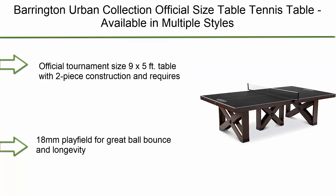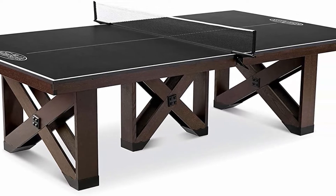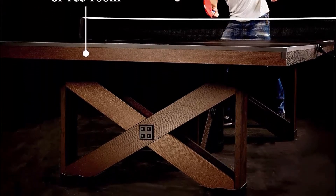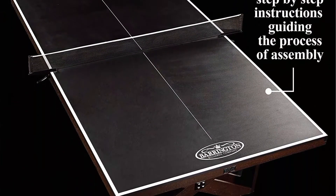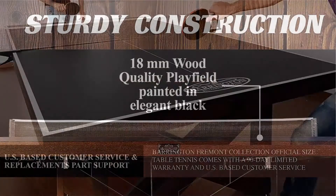Number 10: Barrington Urban Collection Official Size Table Tennis Table. Available in multiple styles, official tournament size 9x5 feet table with two-piece construction and requires no tool assembly for fast setup. 18mm playfield for great ball bounce and longevity. Accessories include one set of premium clip-on posts with net. Comes with a 90-day limited manufacturer warranty. Assembled product dimensions: 108L x 60W x 30H inches.